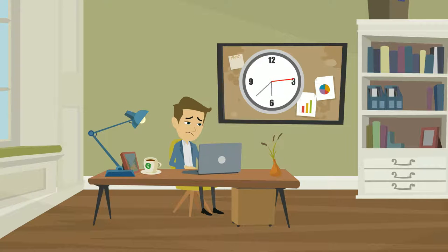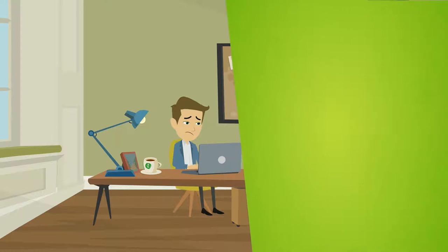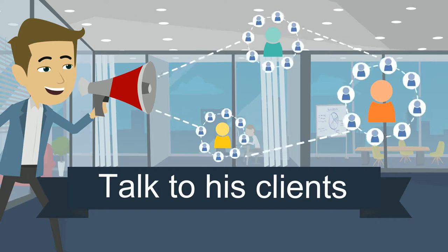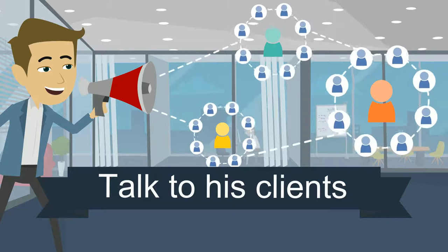Dan just felt he was spending a lot of time learning the latest marketing strategy or hacking off his LinkedIn contacts, when all he really wanted to do was talk to his clients and grow his business.